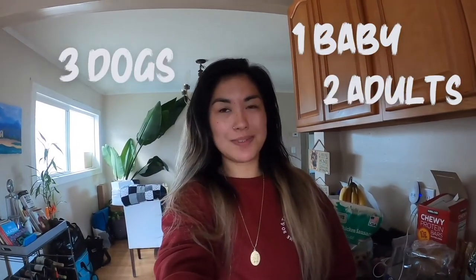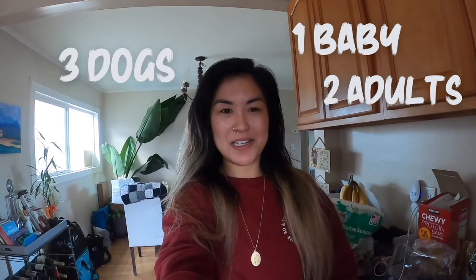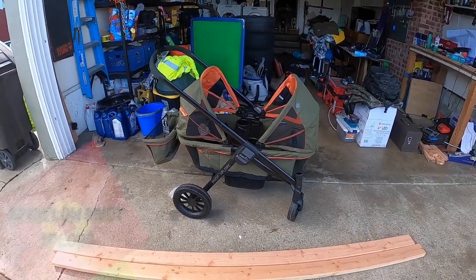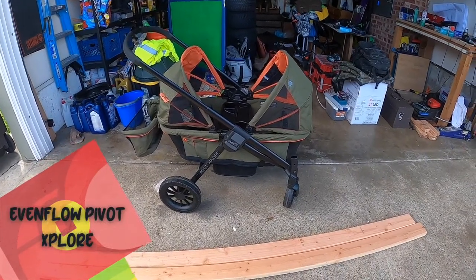Hey guys, so if you've been following me on Instagram you may notice that we've been in Tahoe almost every weekend since the beginning of December. I'm gonna do a video to show you guys how we fit three dogs, one baby, and two adults into my Subaru Forester Sports. So this is our Even Flow Pivot Explore.